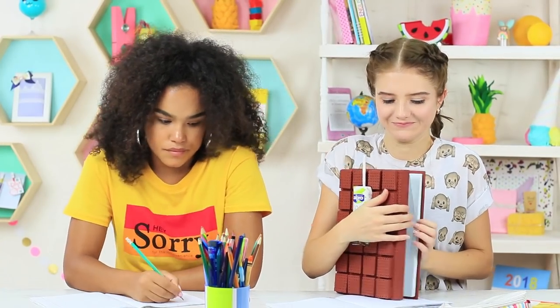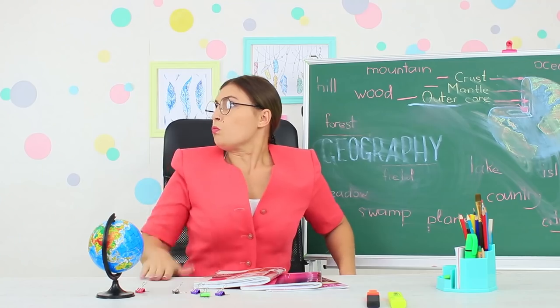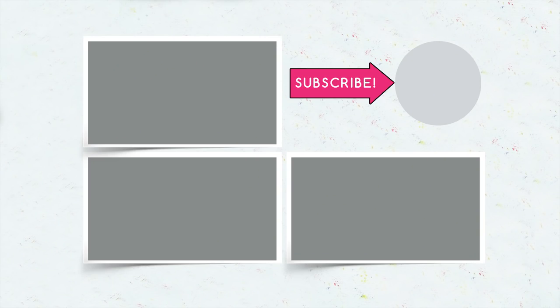Did you like our ideas on how to survive school? Then write in the comments what helps you stay awake in class! Don't forget to give a thumbs up, subscribe to our channel, and click the bell so that you don't miss new school pranks and life hacks on Troom Troom!